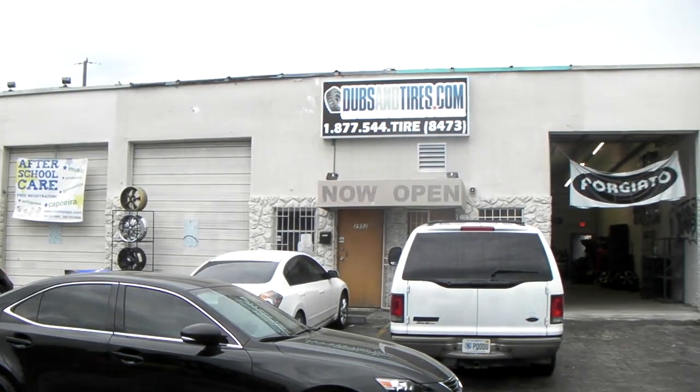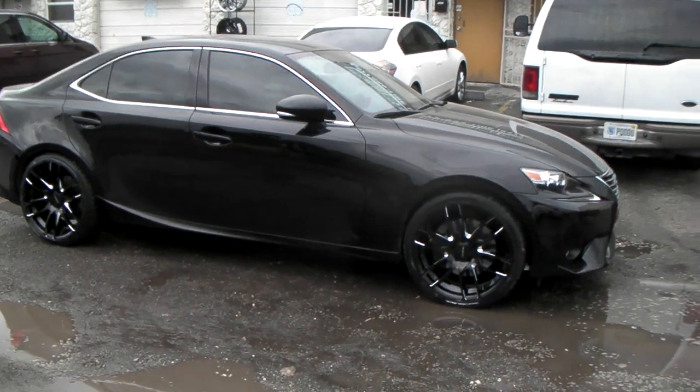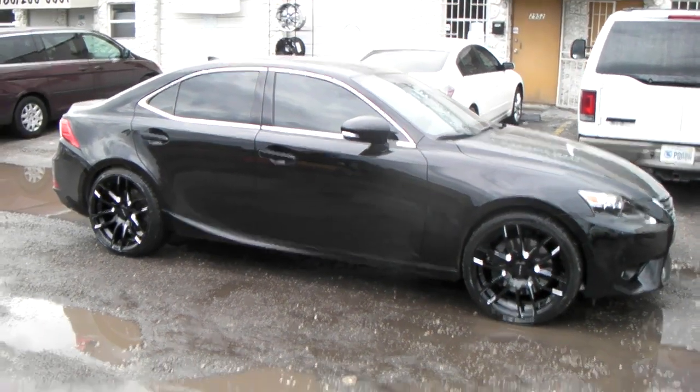It's your boy KB from Doves and Tires TV at DovesandTires.com — tires with no ship to your door. Find us online at DovesandTires.com or call us at 877-544-8473.